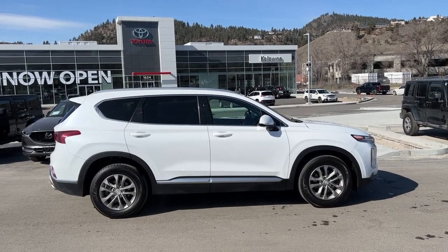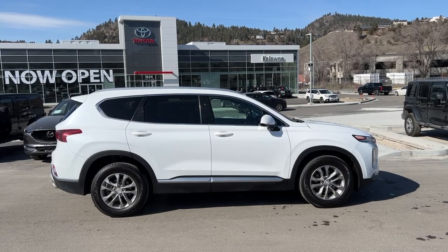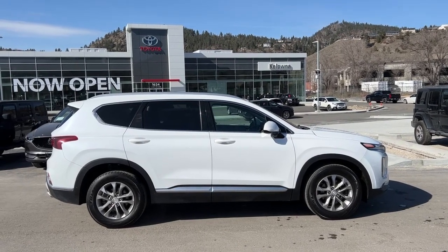Today we're going to be checking out this 2019 Hyundai Santa Fe Essential. Power for the Santa Fe comes from a 2.4 liter four-cylinder engine mated to an automatic transmission and all-wheel drive.